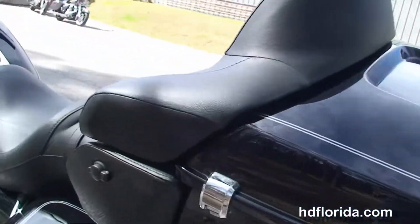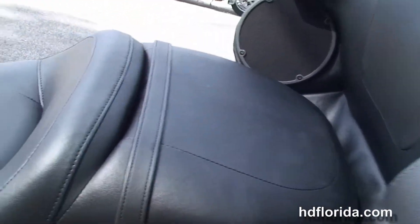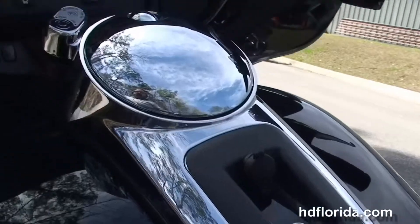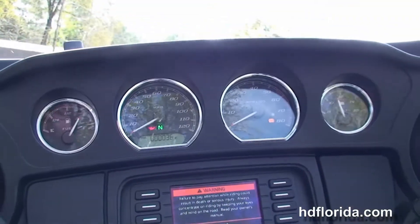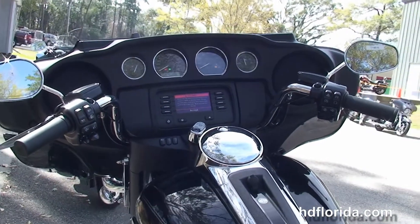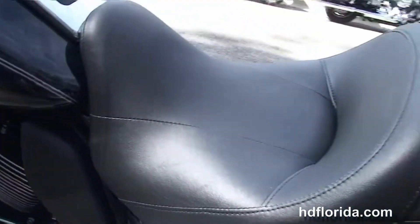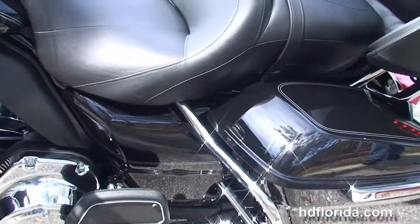The new King Tour Pack with new hinges and one-touch latches, extended passenger area, 6-gallon fuel tank, and out front we've got the Boom Audio 4.3 infotainment center with jukebox media compartment to put your iPod, iPhone, or any other type of electronic device to run your music off of.